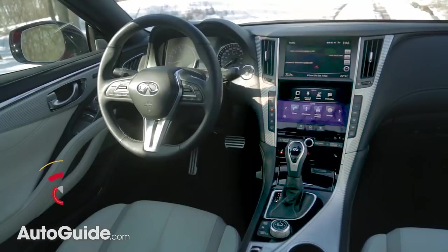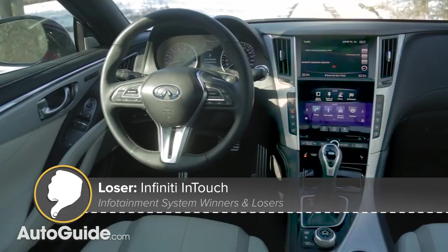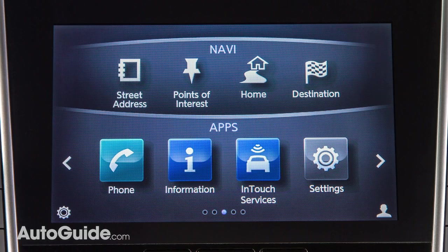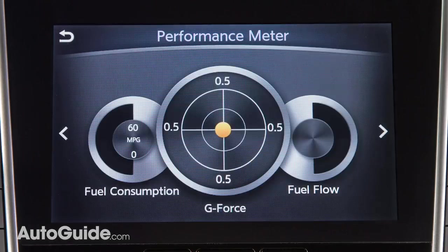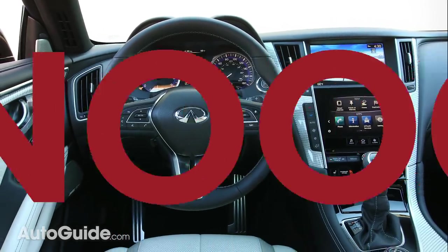Another disappointment is Infiniti InTouch, an infotainment system with two screens for twice as much confusion and difficulty. I recently experienced this setup in the brand's racy Q60 coupe and found it to be rather chaotic. Navigation is located up top, while the lower display is home to the climate control, audio system, and a variety of vehicle settings, many of which are buried under layers of menus. Making things worse, each user interface looks like it was designed by a different team on an entirely separate continent. Toss in a weird mix of hardware and software buttons, and you end up with a big fat NOPE.